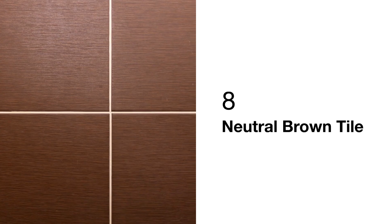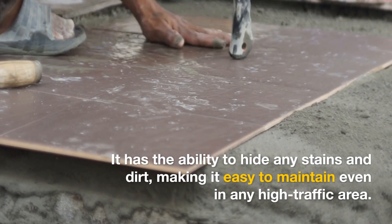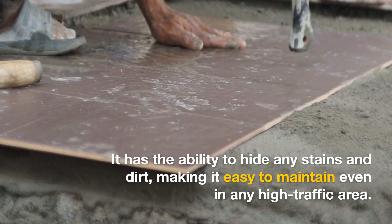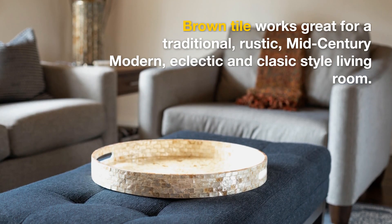Neutral Brown Tile — the brown tile can instantly transform your living space into a cozy and comfortable retreat. It has the ability to hide stains and dirt, making it easy to maintain even in high-traffic areas. Brown tile works great for a traditional, rustic, mid-century modern, eclectic, and classic-style living room.